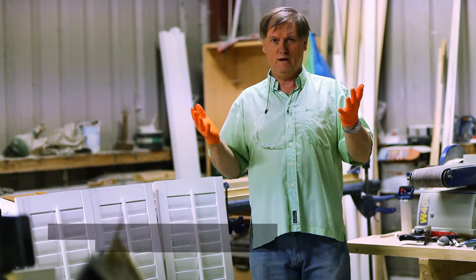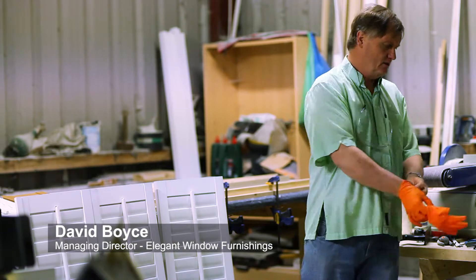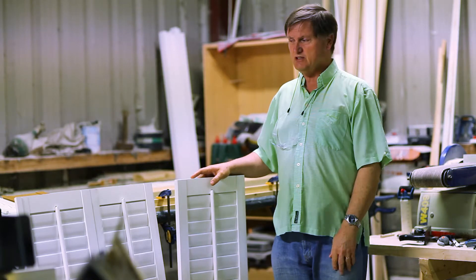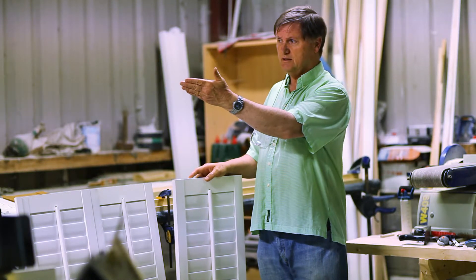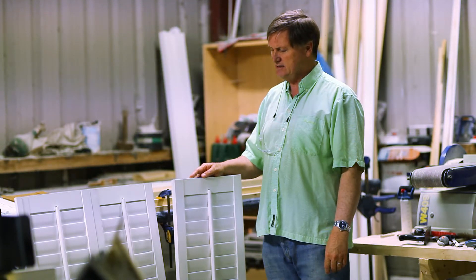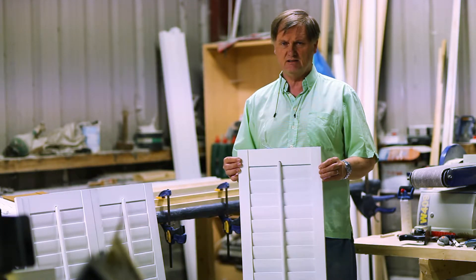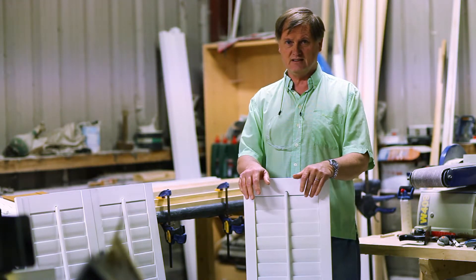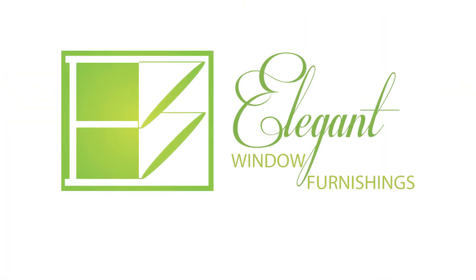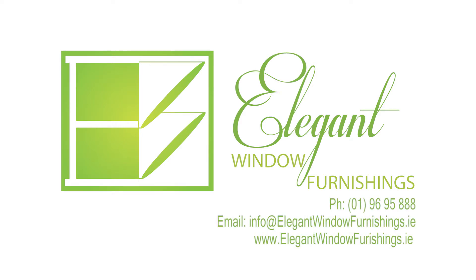Why buy our product in preference to anybody else's? These are handcrafted right here in Ireland, on these very machines, in this very workshop. We use American poplar solid wood — not prefabricated products imported from overseas — put together bespoke to the size that your windows need. We can even do shaped windows. If you're looking for authentic, genuine handmade plantation shutters or any type of window furnishings, phone 01 969 5888 or email info@elegantwindowfurnishings.ie.